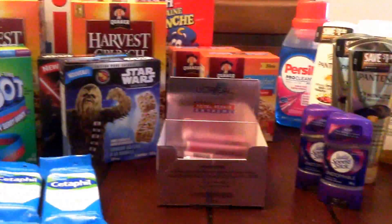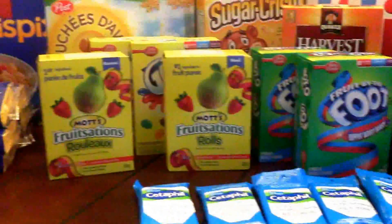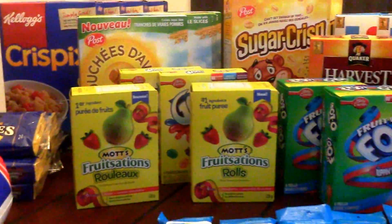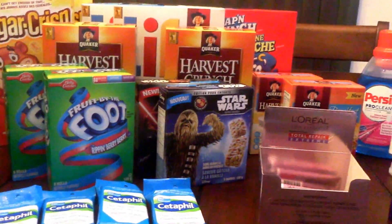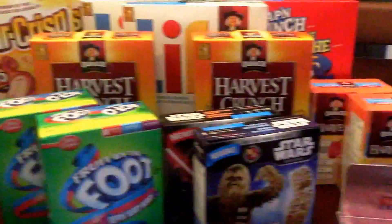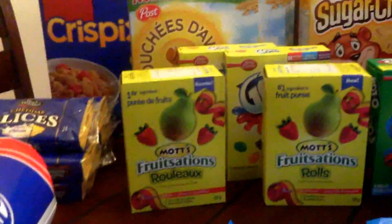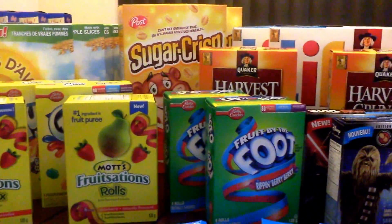Hi guys, it's Sheri from I Love Savings. This is my shopping haul from today and I'll just go over the deals with you, but first I'll do the math. For the 54 items you're looking at here, I paid $27.04, which is exactly $0.50 an item.